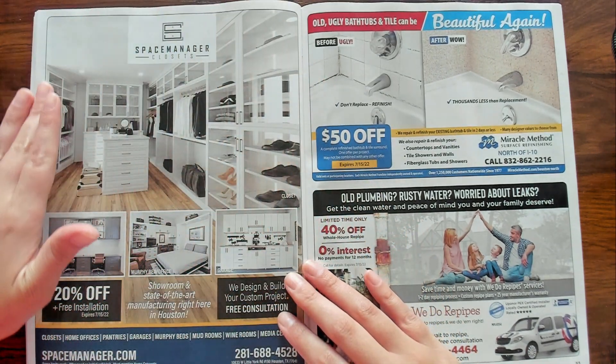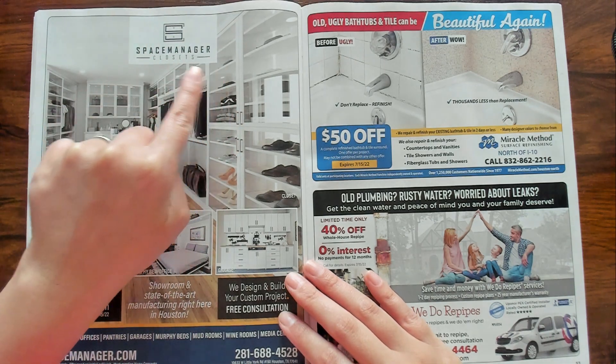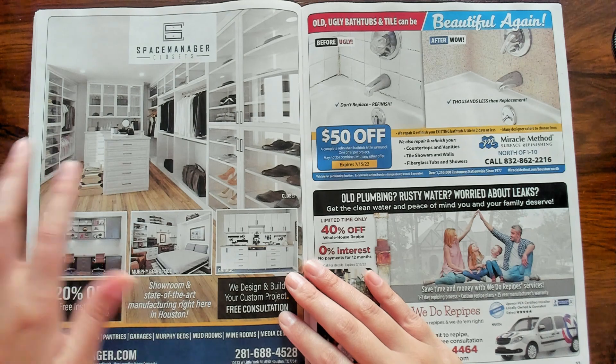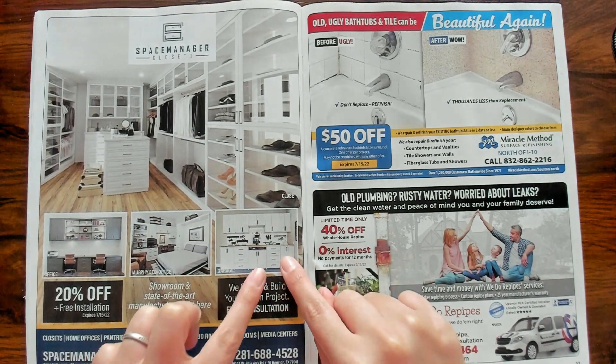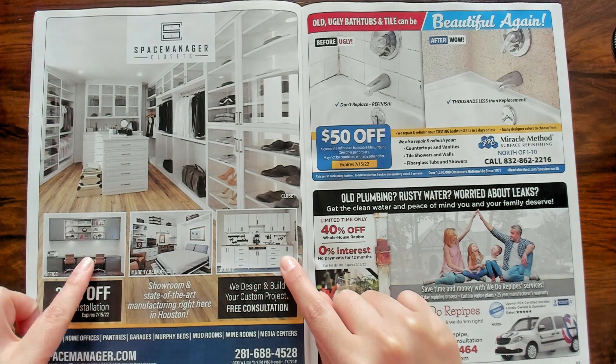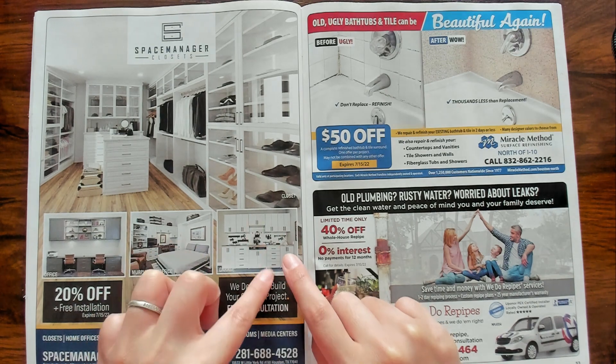Here we are back with closets again — this is for Space Manager Closets. Look at the organization. This looks like garage stuff as well — oh, this is office. Murphy bed slash office. And then garage.